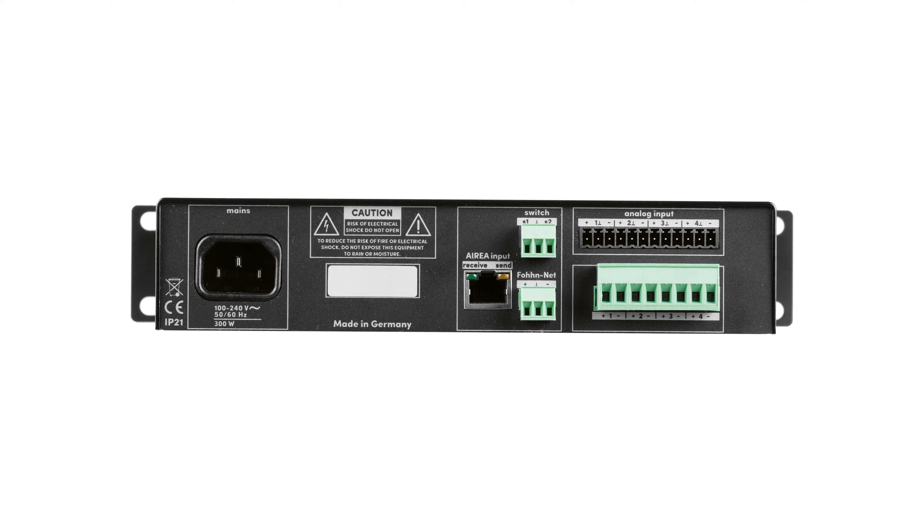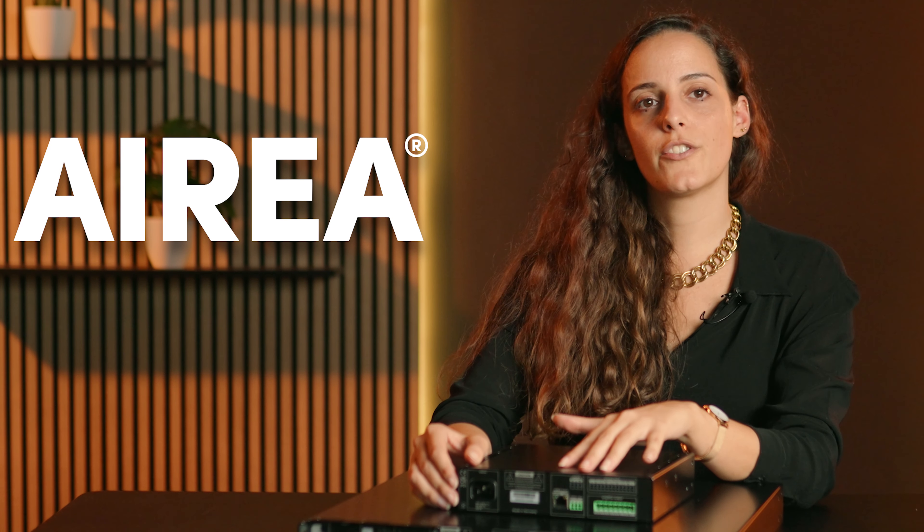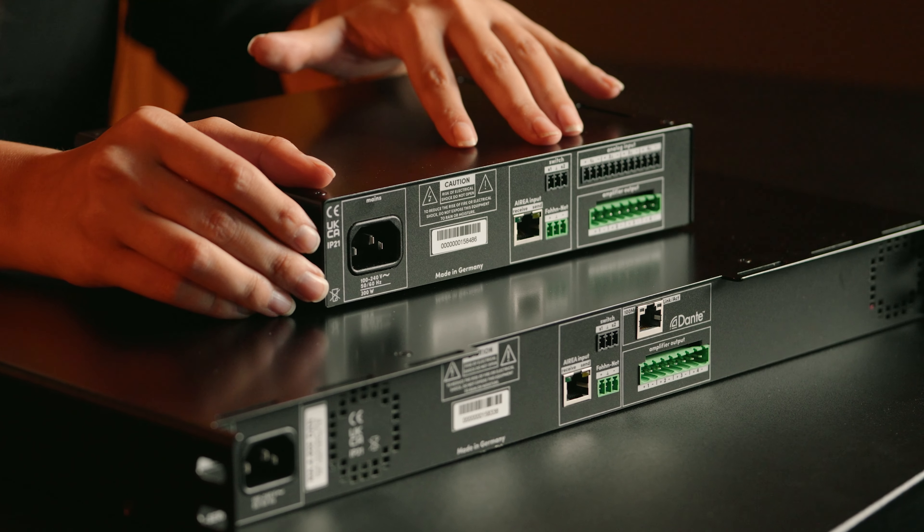This series is composed of three different amplifiers: the MA 4.100 with 4 times 100 watts peak power and only half a rack unit size, which makes it perfect for small spaces, and the MA 4.600 and 2.1200, which offer respectively 4 times 600 watts and 2 times 1,200 watts in the space of a rack unit.